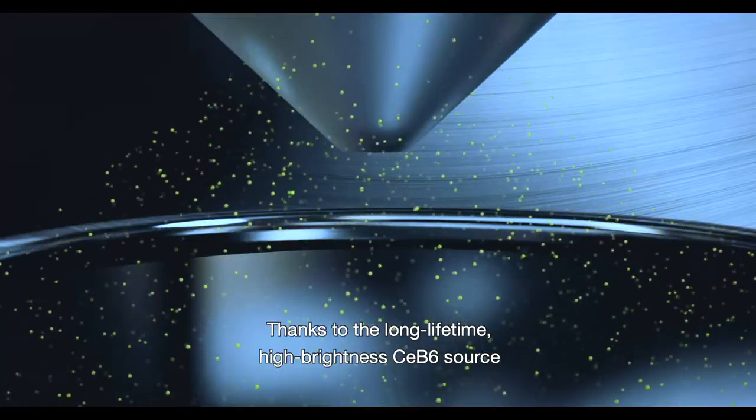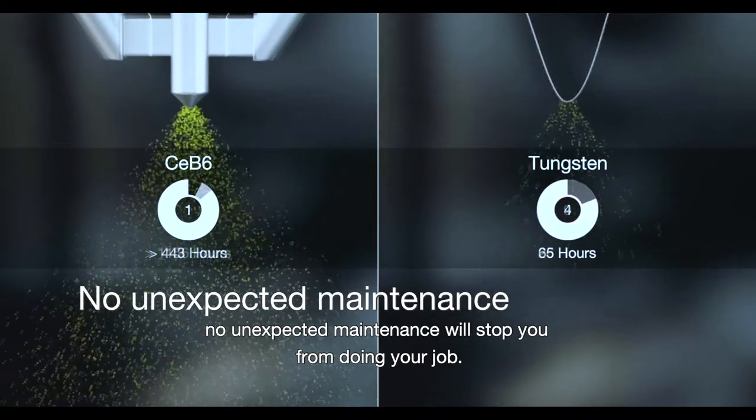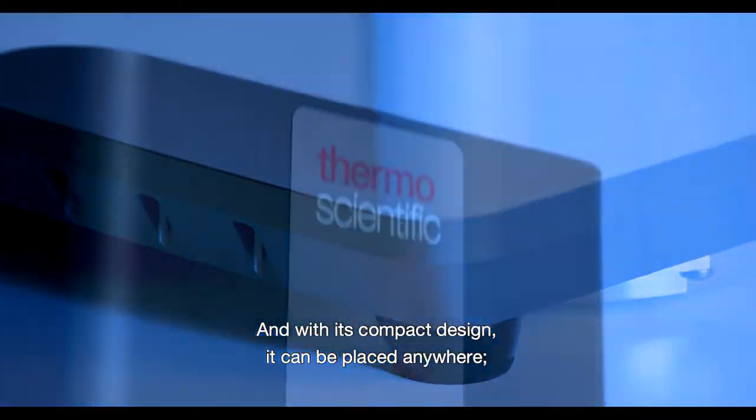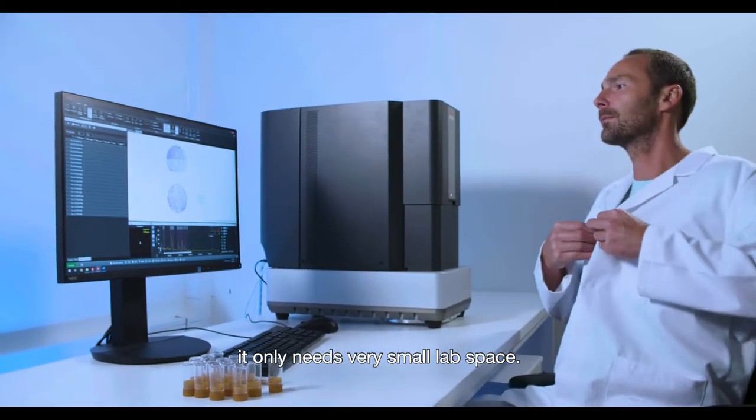Thanks to the long lifetime, high brightness CB6 source, no unexpected maintenance will stop you from doing your job. And with its compact design, it can be placed anywhere — it only needs very small lab space.